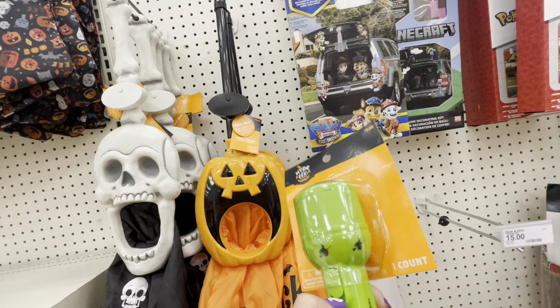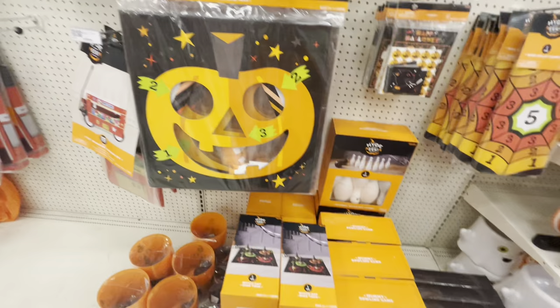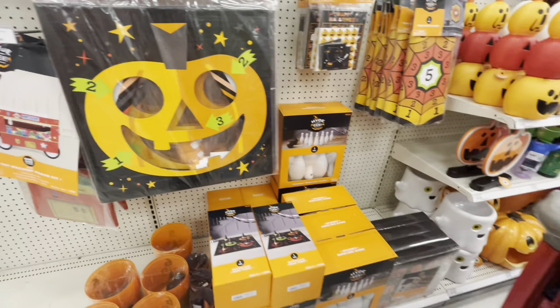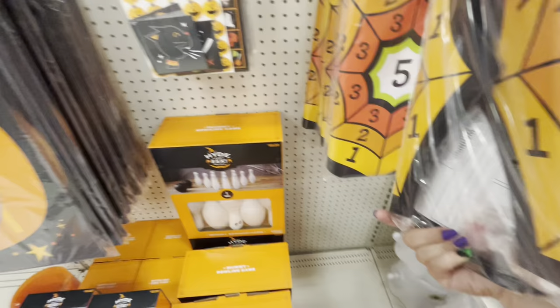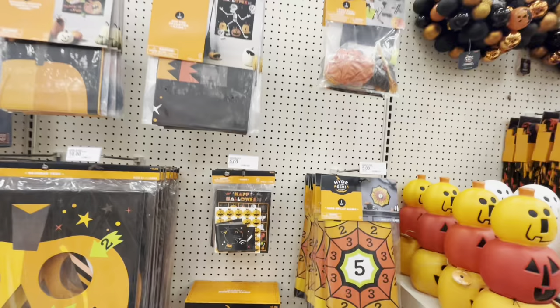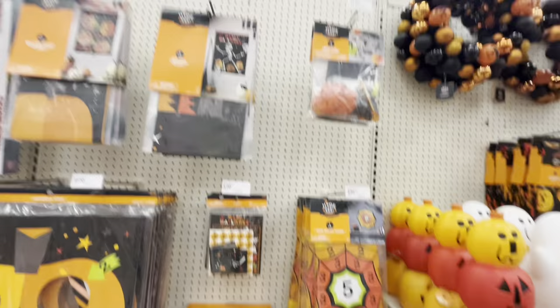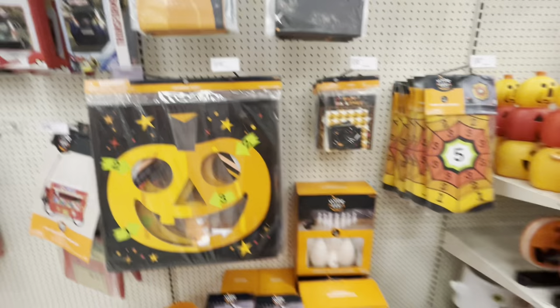They have a cool flashlight — there was a ghost one and a pumpkin one, but only the witch one is left — $5. Over here they have party games: mummy bowling for $10, beanbag toss for $10, web splat game for $5 — super fun, I wonder if they stick. Bingo is $5, balloon yard game, pin the skeleton game for $5, and mix-and-match pumpkin face game for $5.